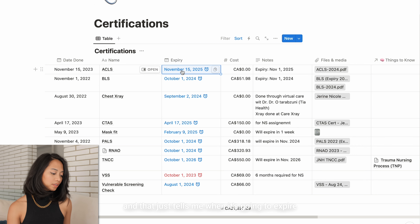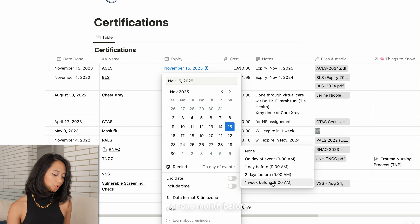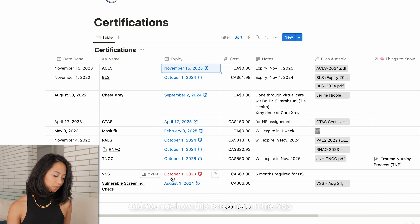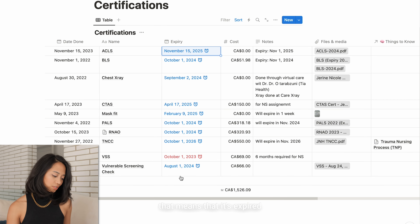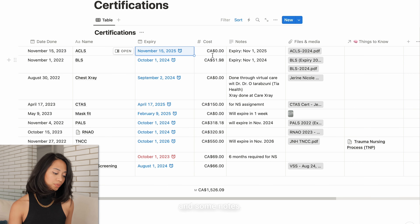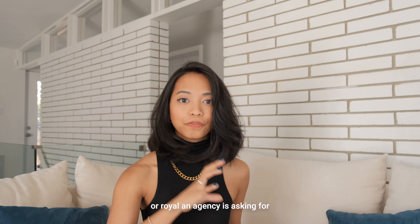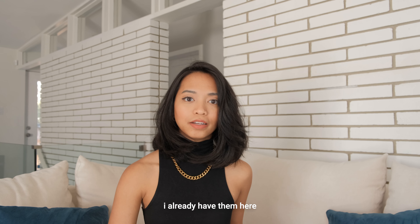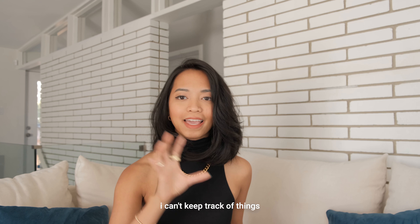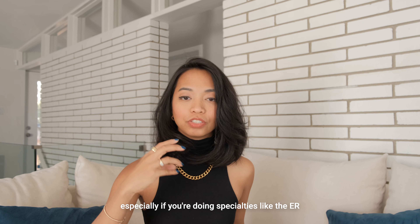I gave myself a reminder — maybe one week or one month before expiry — and you can see how something flagged in red means it's expired, so I need to redo that certification. I also included the cost, some notes, and the actual file itself so I have everything in one place. When an agency asks for different documents I already have them here, or in a Google folder. I find this helps because otherwise I can't keep track of when things are due.